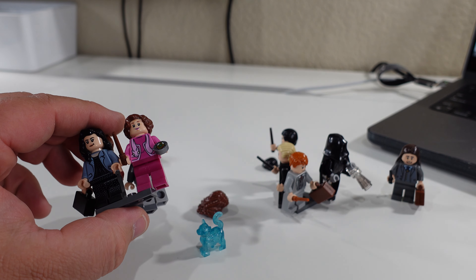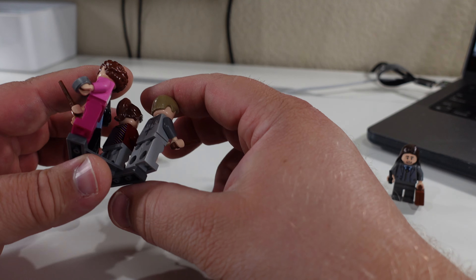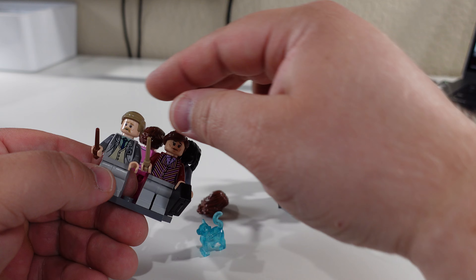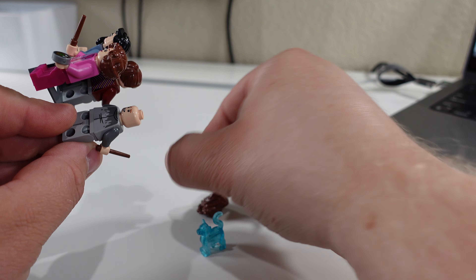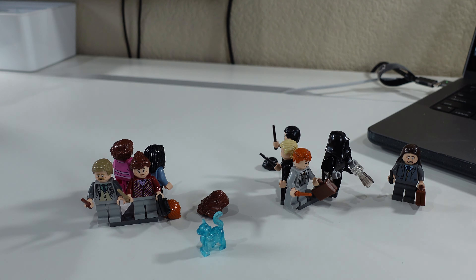Then continuing on, we have Reg Cattermole, aka Ron Weasley. His print has no leg print — his print is to resemble being wet. If you turn him around, you can see Ron's face just waiting for his hairpiece to come back. And then we have the chrome statue — or the pearl gold statue — up at the top. Other than that, that is all the minifigures.